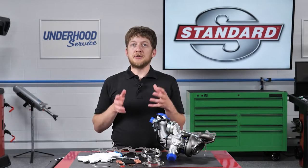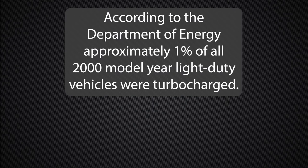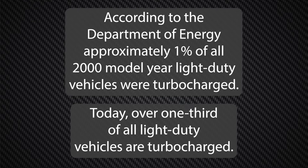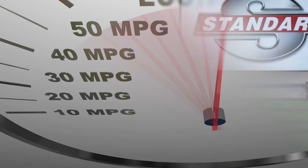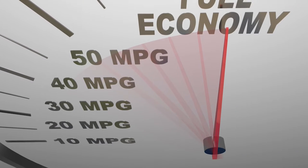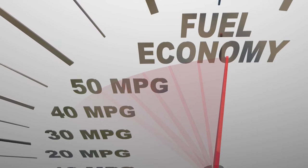Turbocharged gasoline engines continue to grow in popularity, and it's happened quickly. According to the Department of Energy, approximately 1% of all 2000 model-year light-duty vehicles were turbocharged. Fast forward to today, and over one-third of all light-duty vehicles are now turbocharged. So why the rapid change? Fuel economy standards. Current CAFE standards call for automakers to increase the average fuel economy of their lineups to 54.5 miles per gallon by 2025.